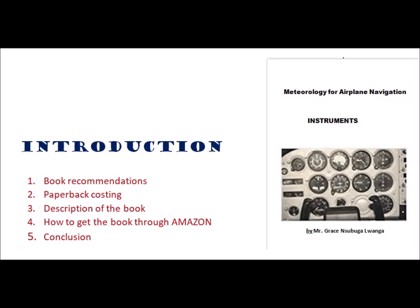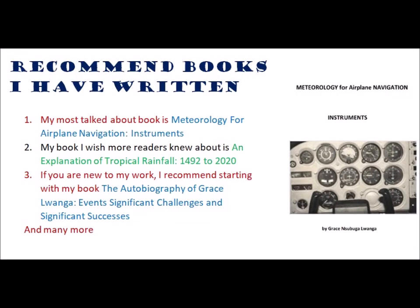Welcome to the second preview of my book, Meteorology for Airplane Navigation Instruments. In this preview, we are going to see the book recommendations, paperback costing, description of the book, how to get a book through Amazon, and conclusion. My most talked about book is Meteorology for Airplane Navigation Instruments.